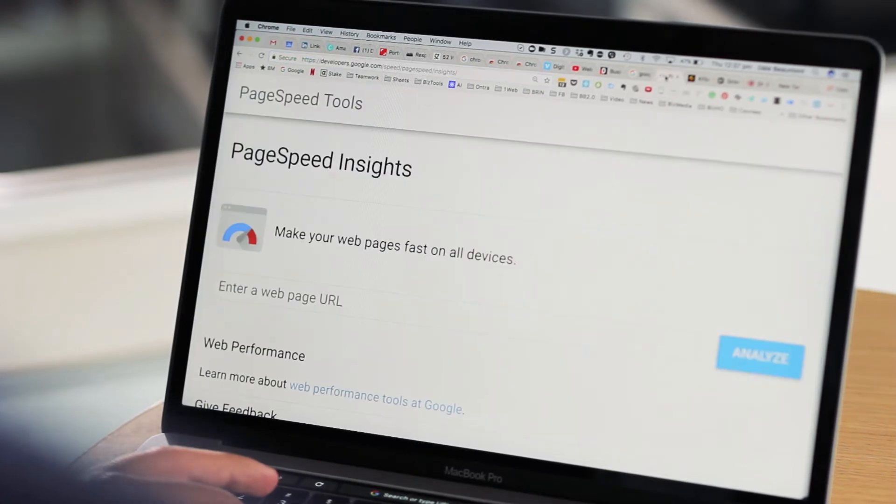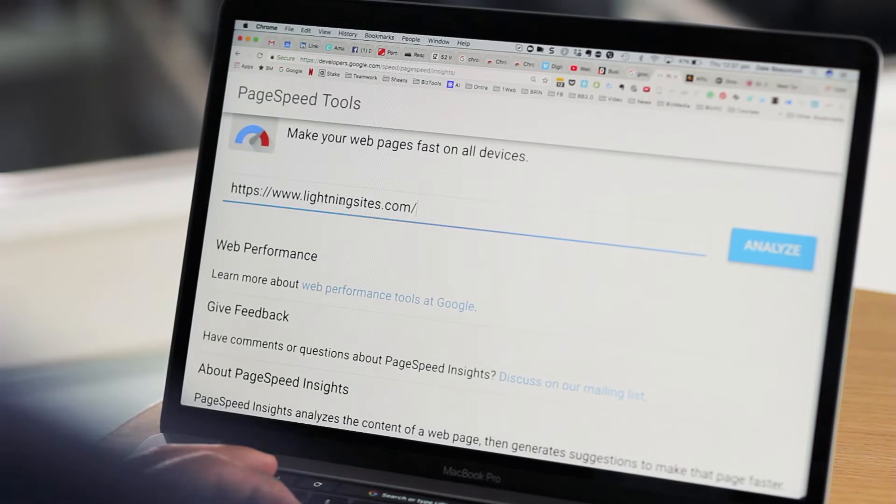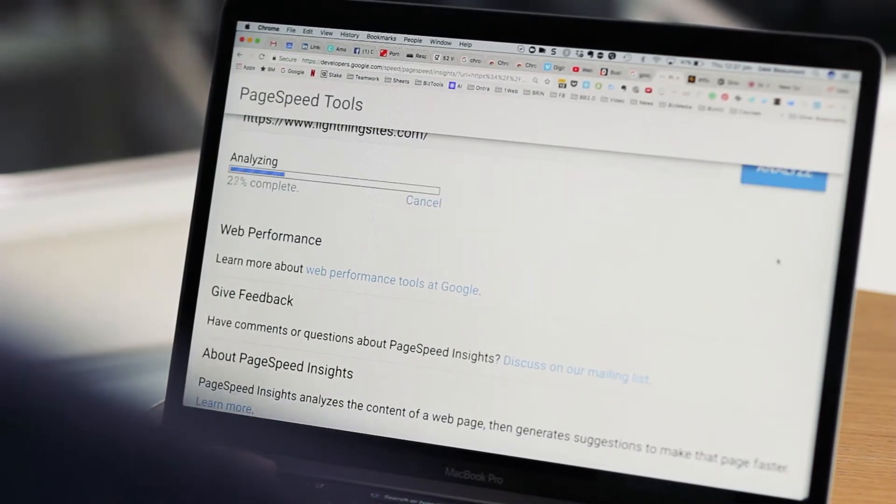This is a good friend of mine, Cody, and we're going to check his website's performance. Go over to where it says 'Enter Page URL' and then click on the button called 'Analyze.'